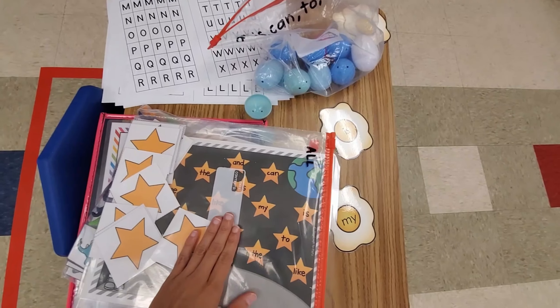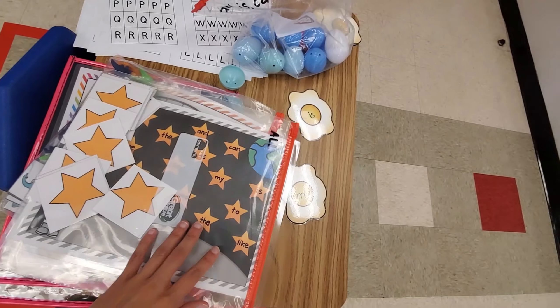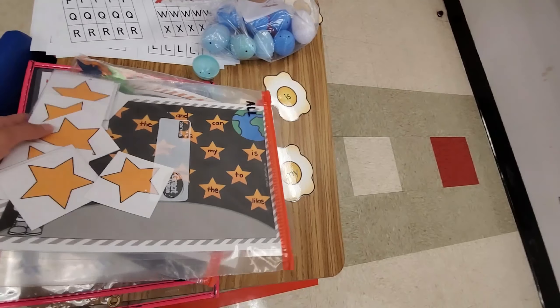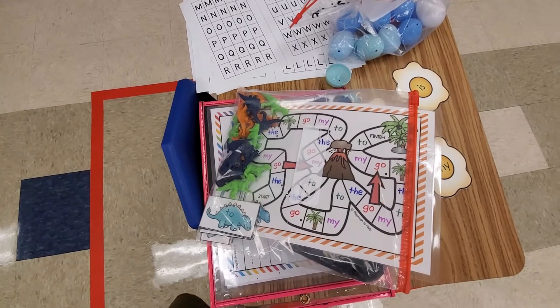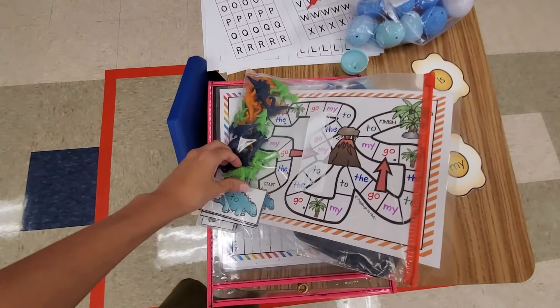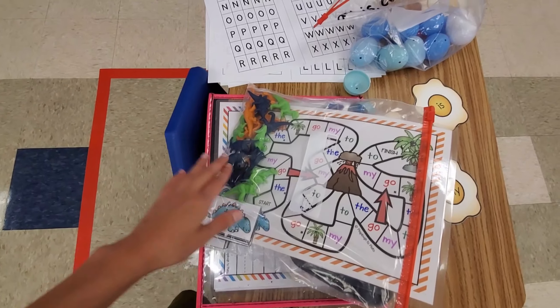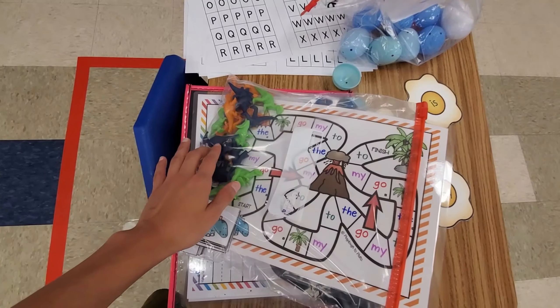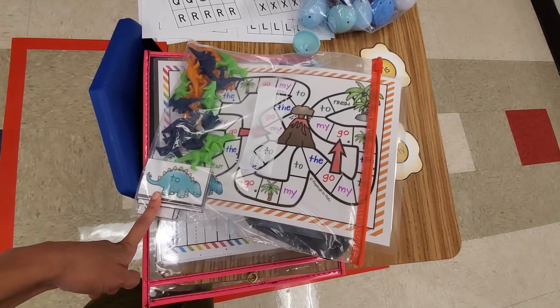She also has themed mats — this one is outer space — and I have some star erasers to go with it. I printed it and just wrote the words in with Sharpies. And these little dinosaur figures I found at Target for about a dollar — kids just love any kind of manipulative. That's one of the games they play.